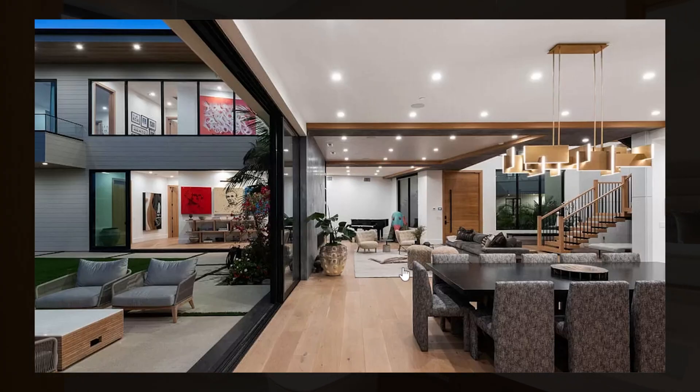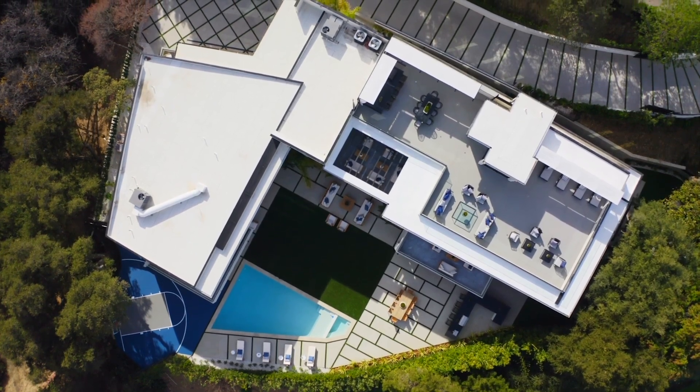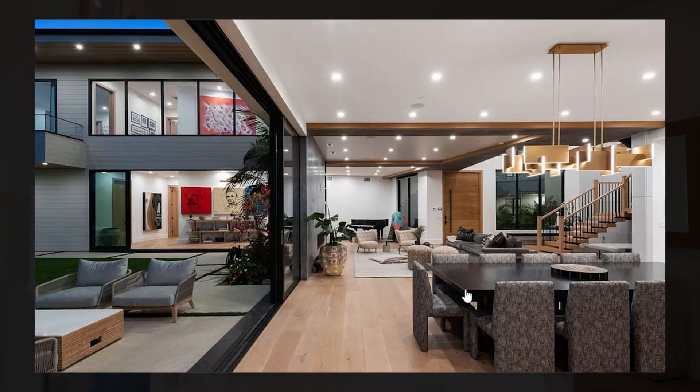With more livable I mean that this home doesn't look like a blank canvas — it really has some beautiful design features throughout.